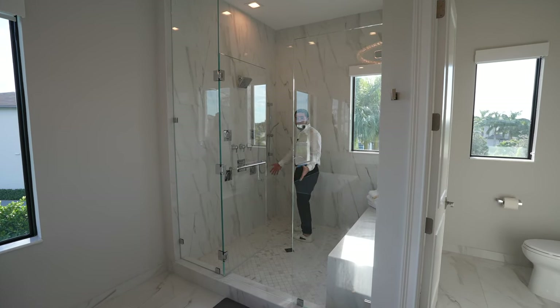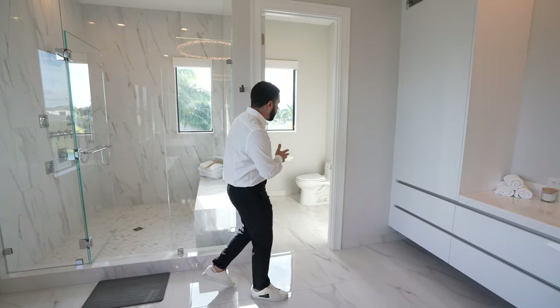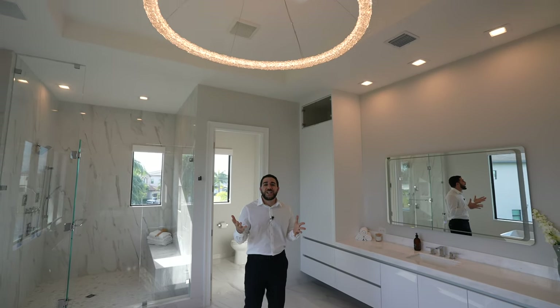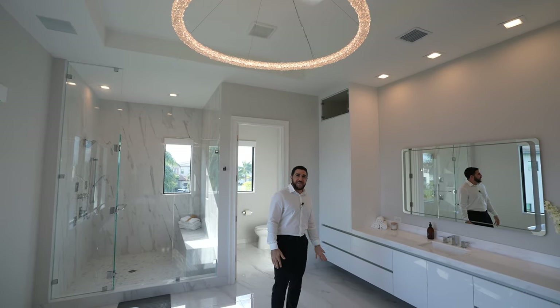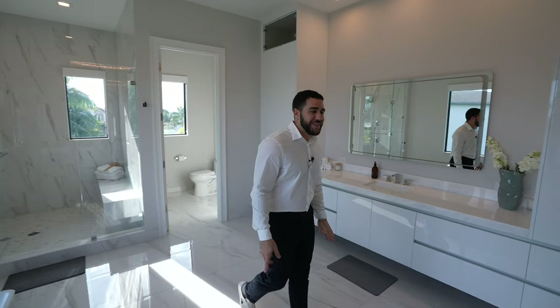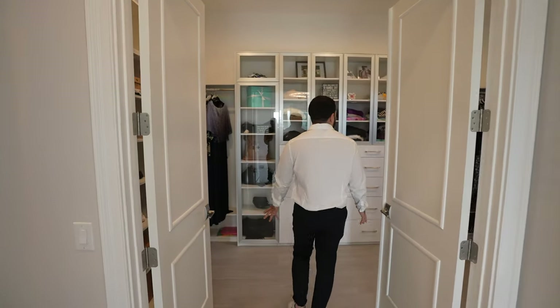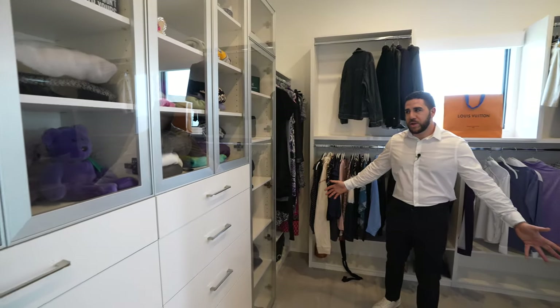On the left, a private water closet hidden behind a door — keep everything locked up. And then look up at that light fixture — it's like a wedding ring that somebody would die for. Now, the closet across the way: we have a walk-in closet that curves around, wraps all the way around. And like I said, this is just her side.